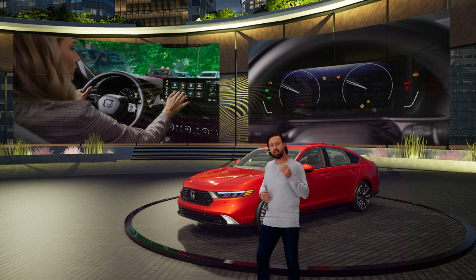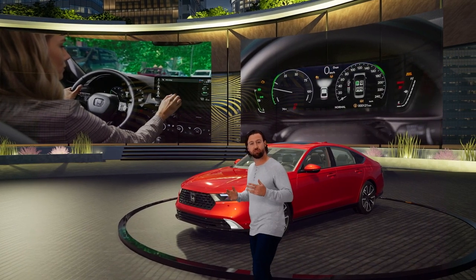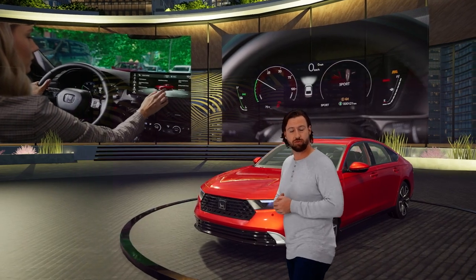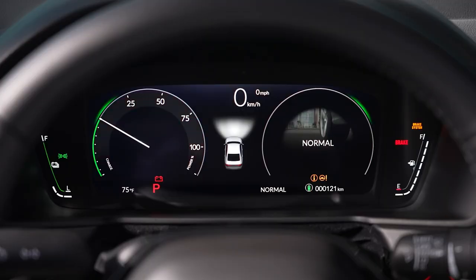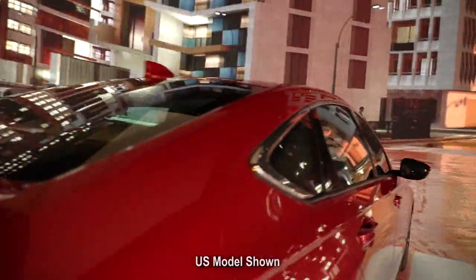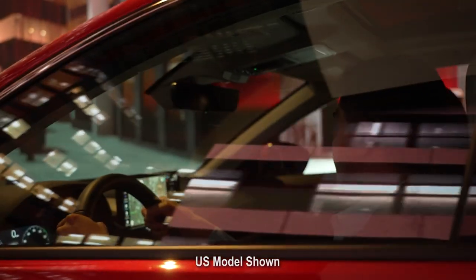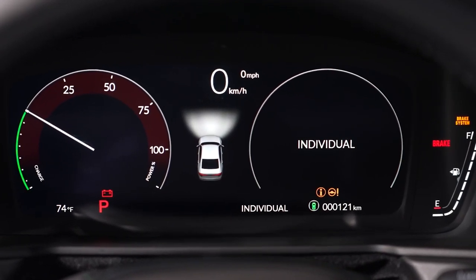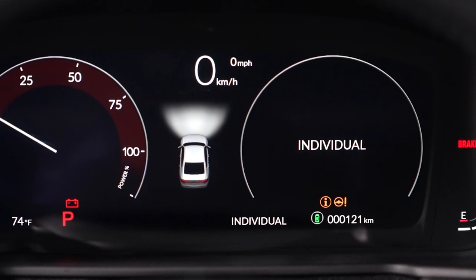You've seen how customizable the displays and features are in the Accord, and that extends to the four selectable drive modes. You can choose Sport, Normal and Econ depending on the level of performance and driving characteristics you want at any given moment. Plus, there is an Individual mode that lets you customize these elements based on your personal preferences.